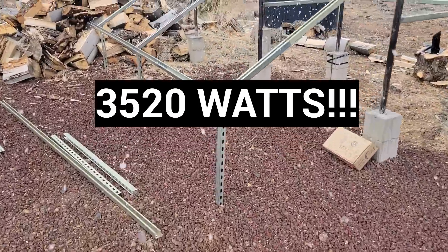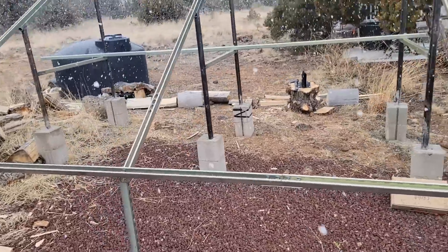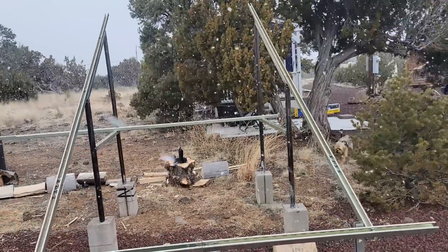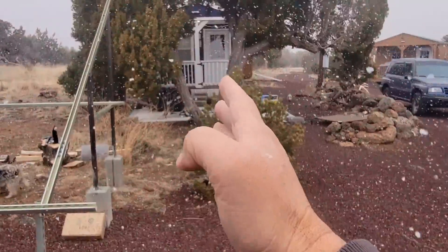I'm going to have around 3,000 watts right here on these panels. It won't interfere with my view.